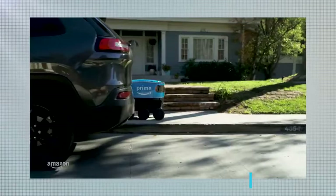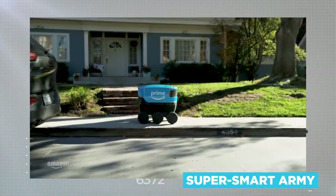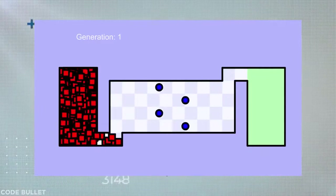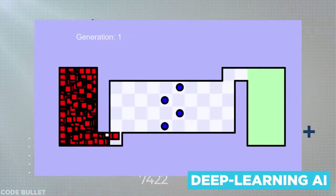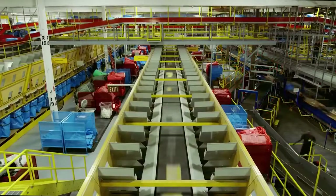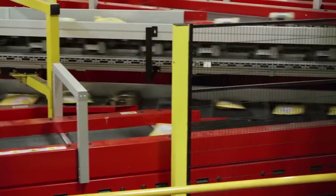So how does Amazon do it? A super-smart army of slave robots for one. Ingenious if occasionally unscrupulous management practices are part of the answer too. And the modern-day voodoo of deep learning AI, all of which are made flesh in the most advanced stock rooms the world has ever seen. Join us as we button up our HiViz jacket and journey inside Amazon's smart warehouses.